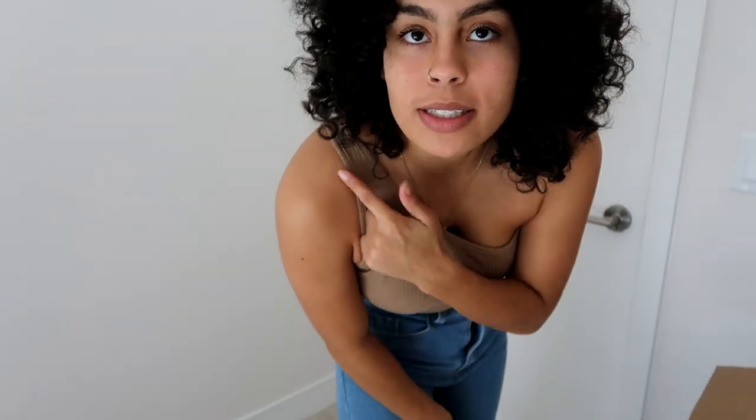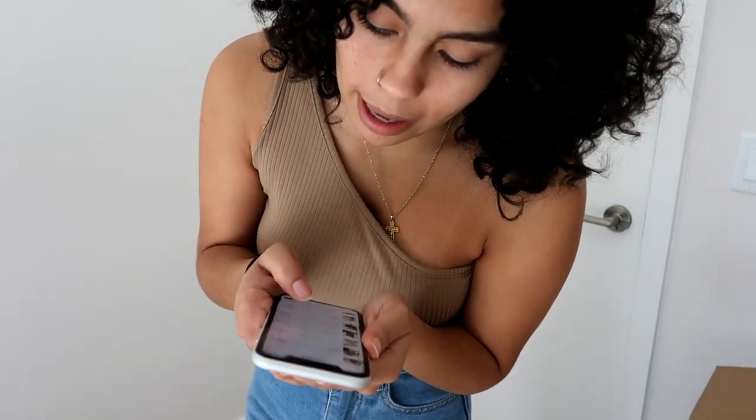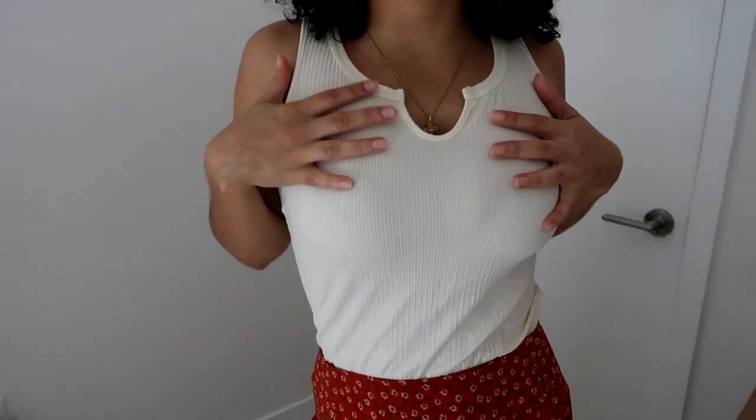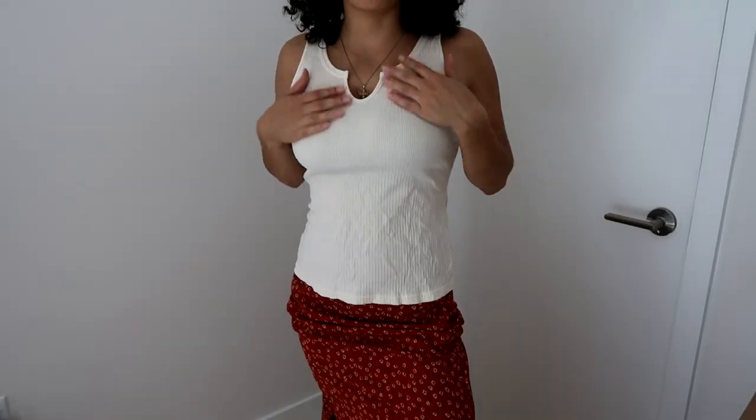Next is a super cute onesie. You can literally wear the shoulder however you want — it can be on this side or that side, it really doesn't matter. I got this in a large and paid seven dollars and twenty cents for it.